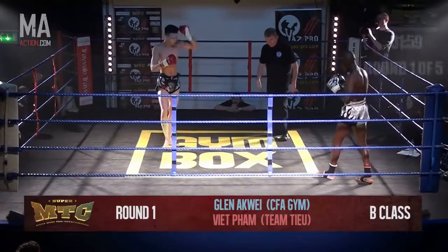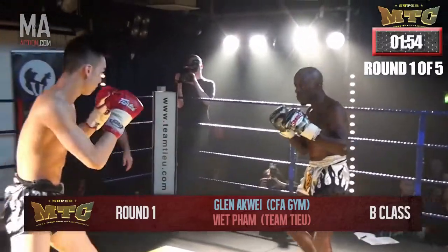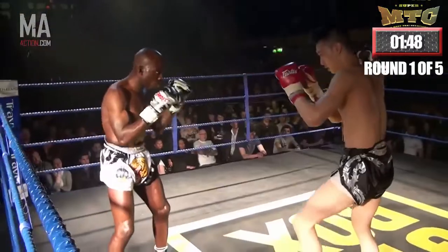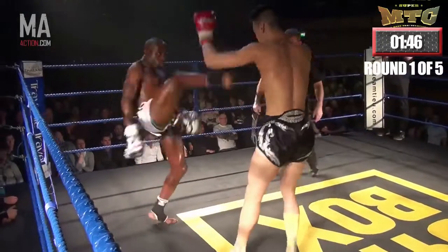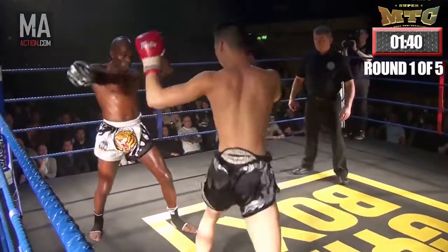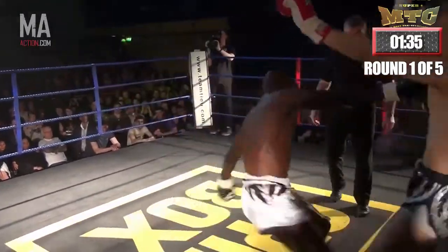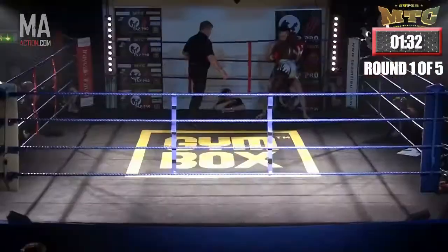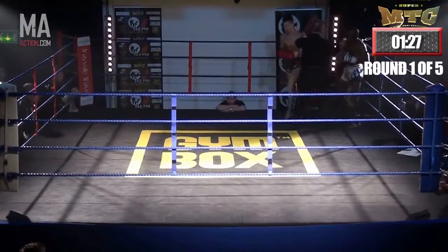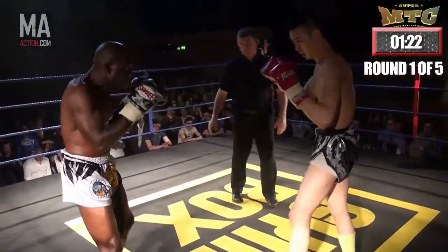Here we go with our second part of the show, and coming up first we have Viet Pham versus Glenn Akwe. Viet Pham fighting out of Team Chill and Akwe out of CFA Gym. Both fighters just feeling each other out in the first round. Both skillful fighters. Remember, this is a B class Muay Thai bout, so both fighters are moving up the ranks sharpish, starting to show their potential. Both fighters feeling each other out with some low kicks, and a good move by Akwe pushing Pham up against the ropes and working in the clinch with the knees.